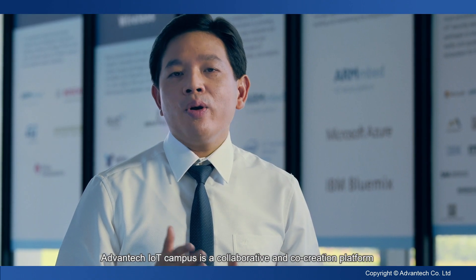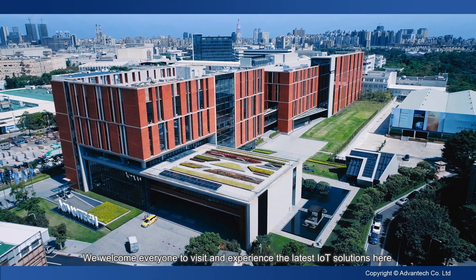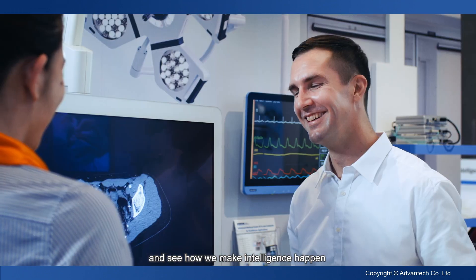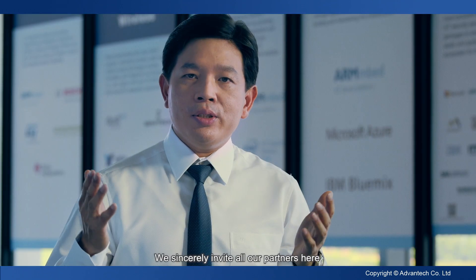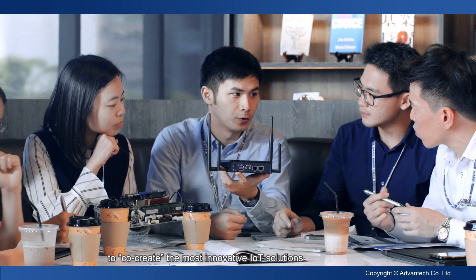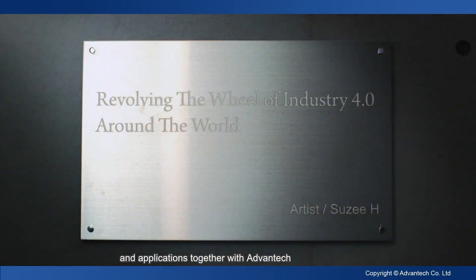Advantech IoT Campus is a collaborative and co-creation platform. We welcome everyone to visit and experience the latest IoT solutions here and see how we make intelligence happen. We sincerely invite all our partners to co-create the most innovative IoT solutions and applications together with Advantech.